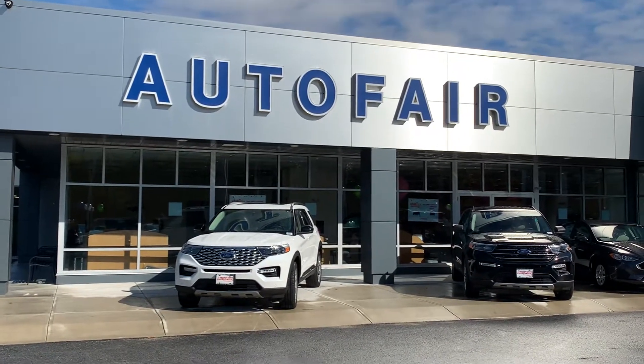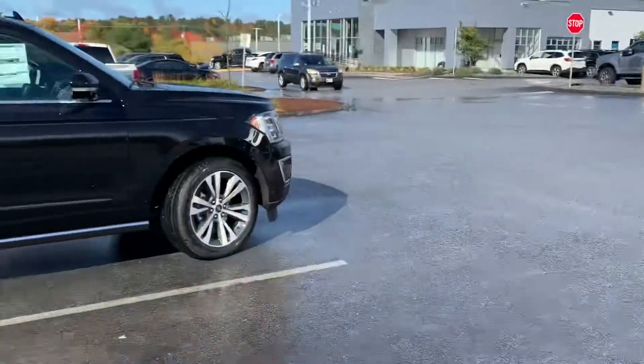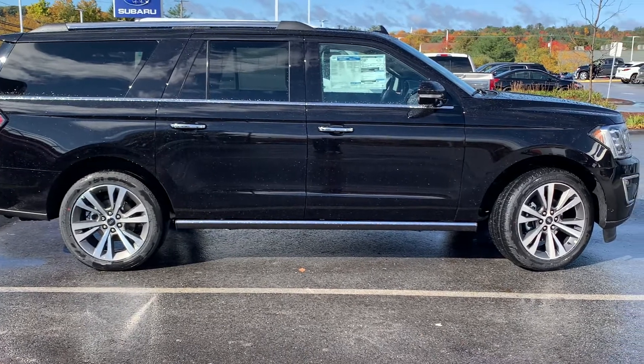Hello Norm, my name is Arjon. I'm one of the product specialists here at AutoFair Ford in Haverhill. Here is the 2020 Expedition Max Limited that you are interested in.